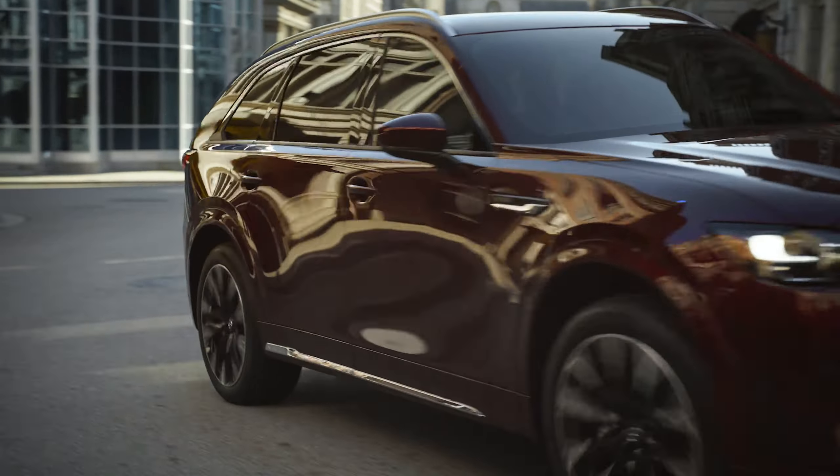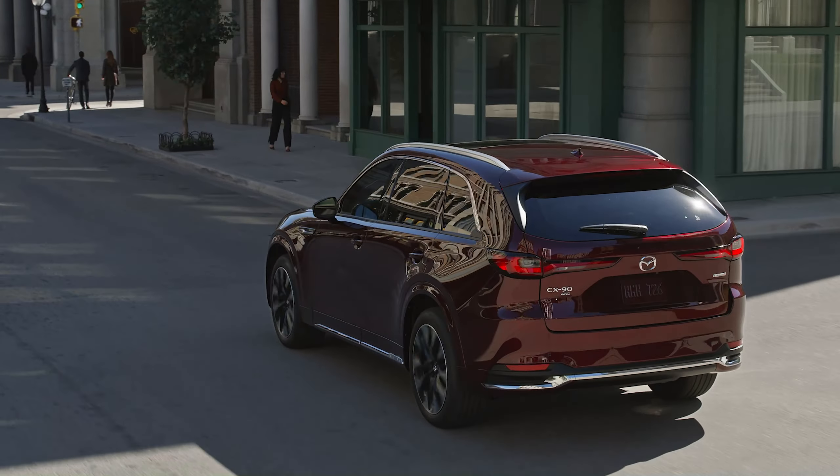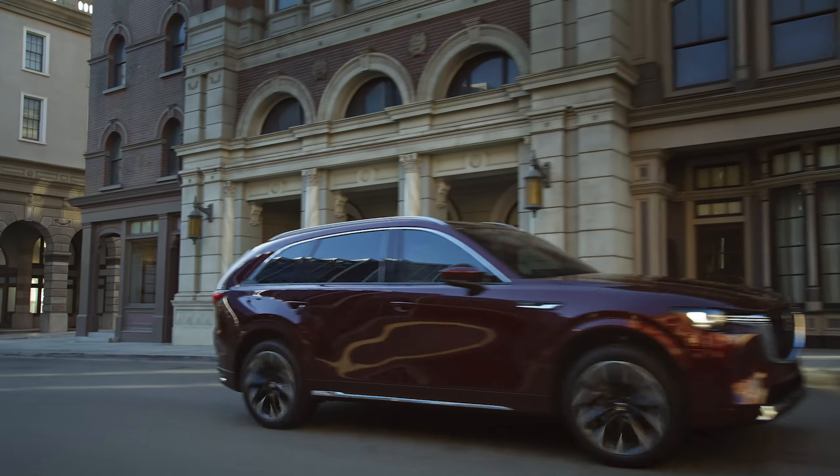All CX-90 powertrains are paired with an all-new eight-speed automatic transmission specifically designed for the electrified longitudinal powertrains and large-platform vehicles.